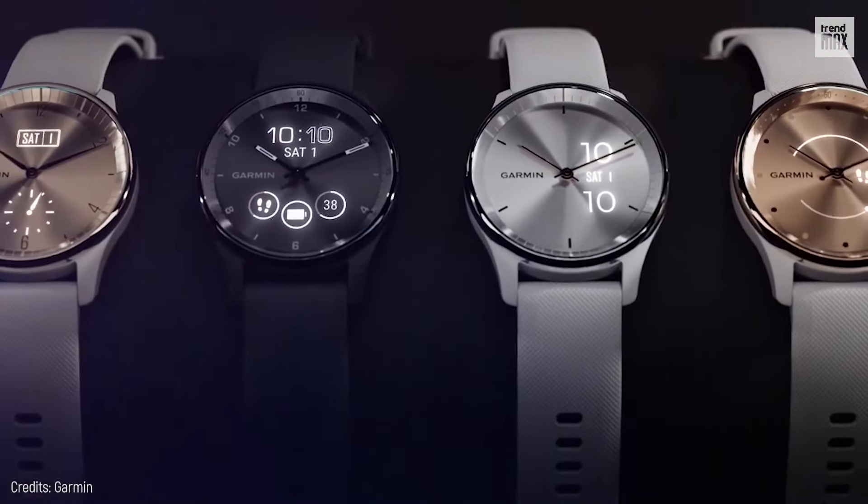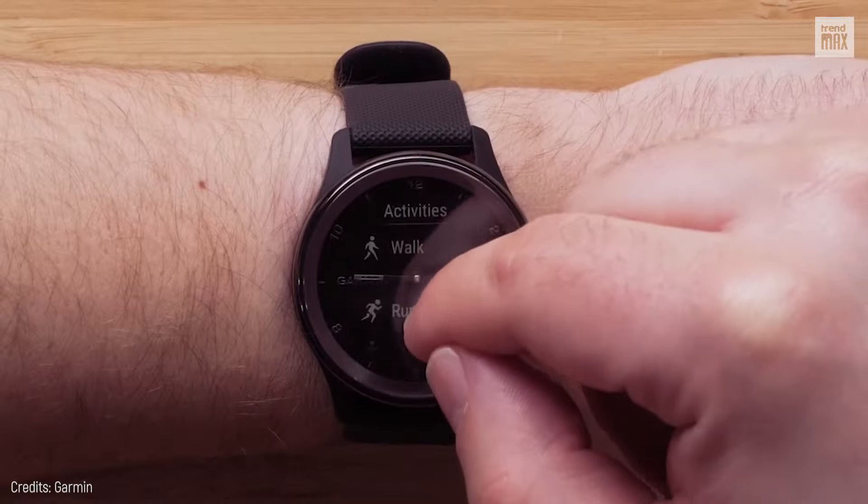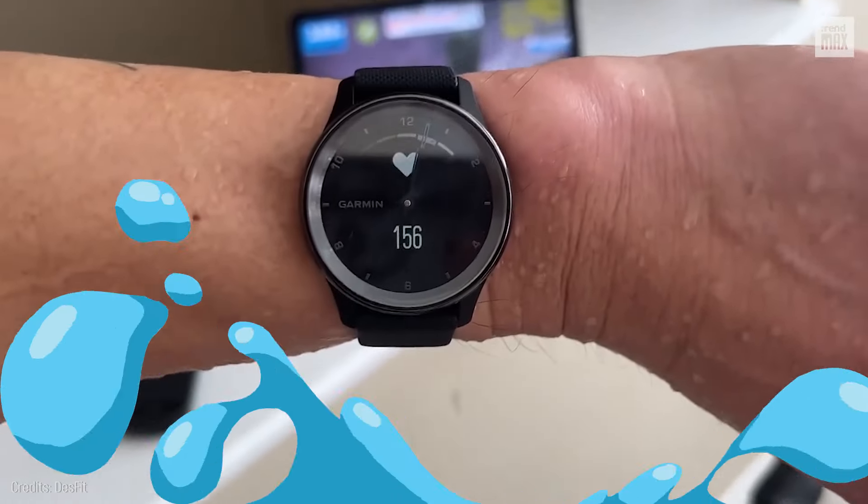This watch isn't just a pretty accessory — it's a daily buddy for wellness and style, and it's water-resistant.